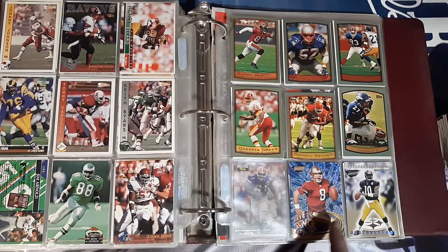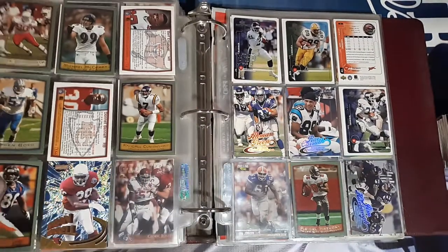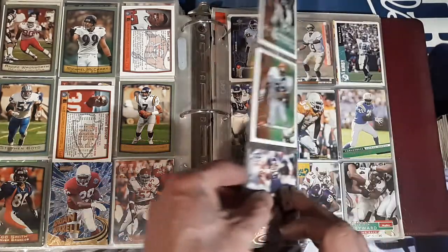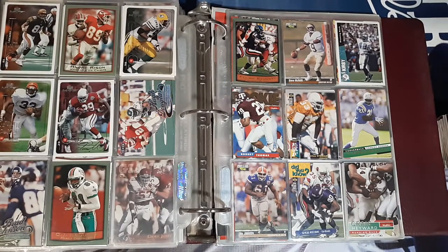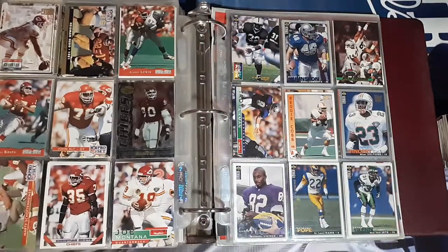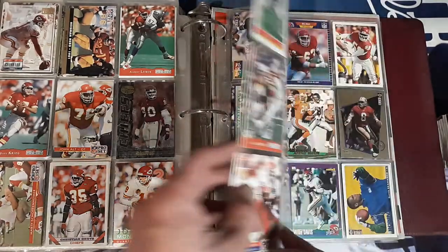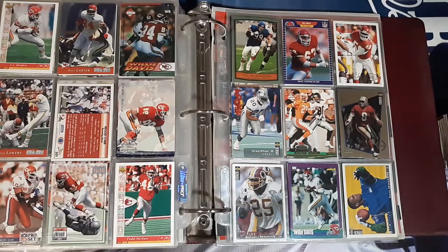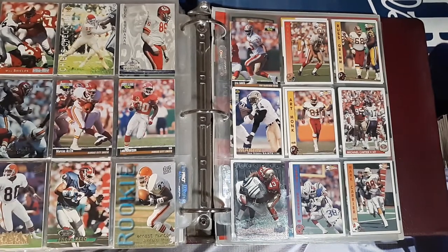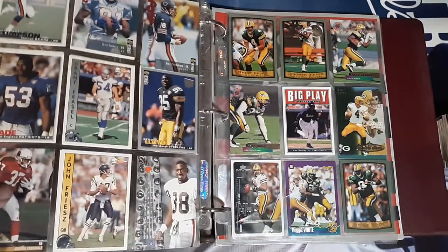Got Steve Young — I think I have this one, but I'll double check that. Cordell Stewart. A lot more 98, so a lot of 98, 99, 93, 94 here. Got Steve McNair rookie, got some more Chiefs — Joe Montana. So they seem to put the Chiefs on the back and other teams in the front on some of those.